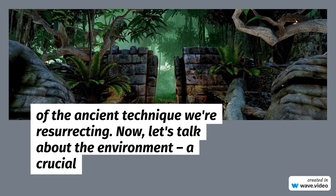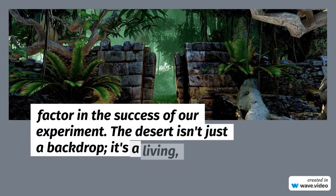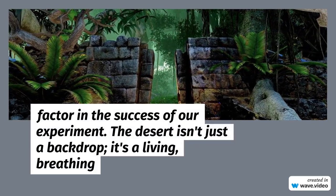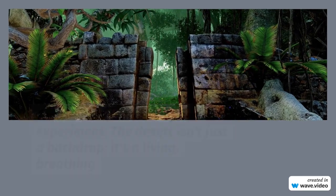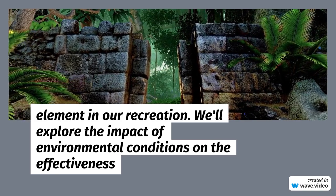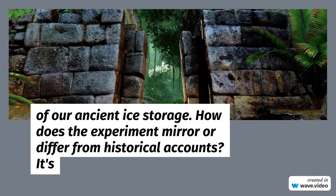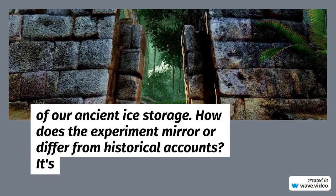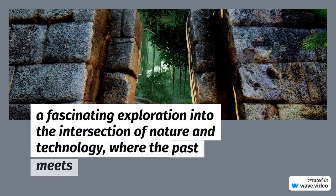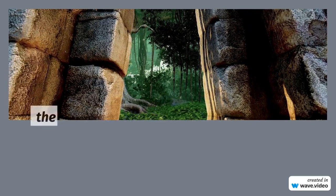Now, let's talk about the environment — a crucial factor in the success of our experiment. The desert isn't just a backdrop; it's a living, breathing element in our recreation. We'll explore the impact of environmental conditions on the effectiveness of our ancient ice storage. How does the experiment mirror or differ from historical accounts? It's a fascinating exploration into the intersection of nature and technology, where the past meets the present.